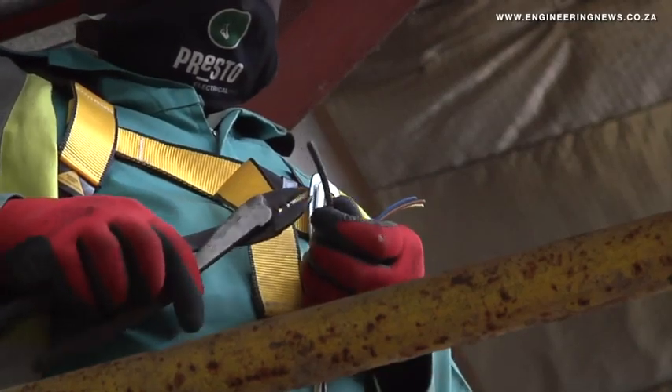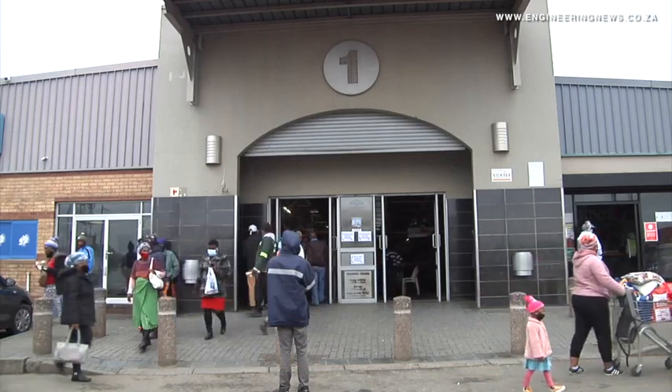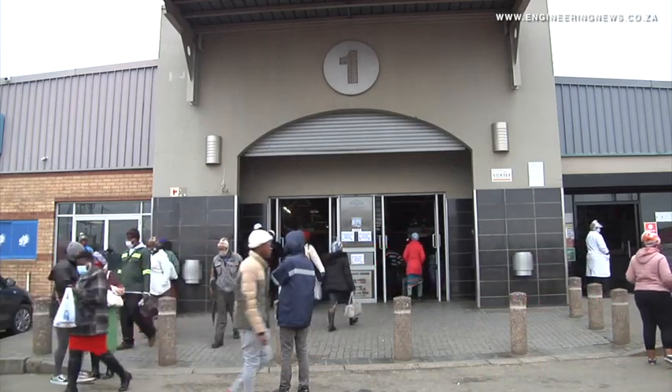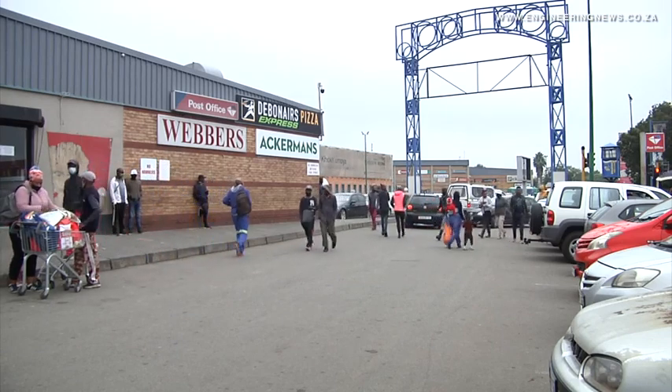Vukile CEO Lawrence Rapp shares more insight about the mall's modernisation. What we're doing is bringing in a much more vibrant colour scheme into the mall. We are raising shopfronts, providing a lot more natural light coming in, new tiling — really modernising the mall that has really served the community so well for a number of years and bringing it into a more modern environment to cater for new shoppers and new shopper tastes.